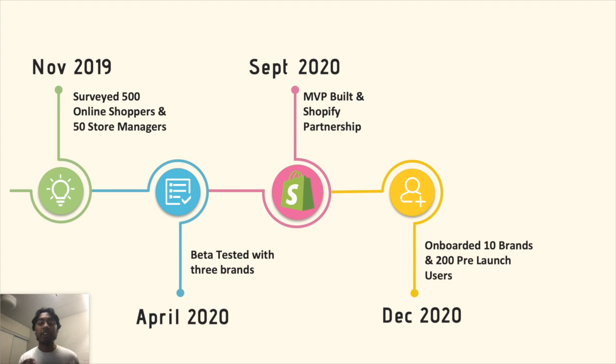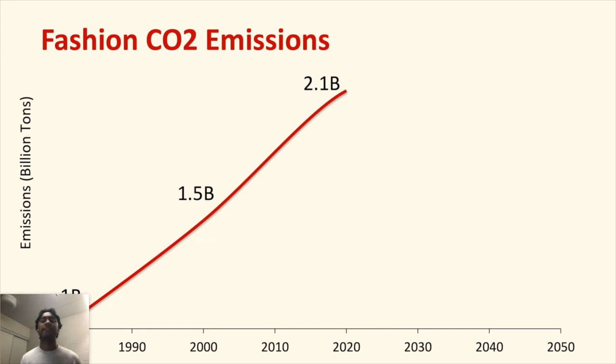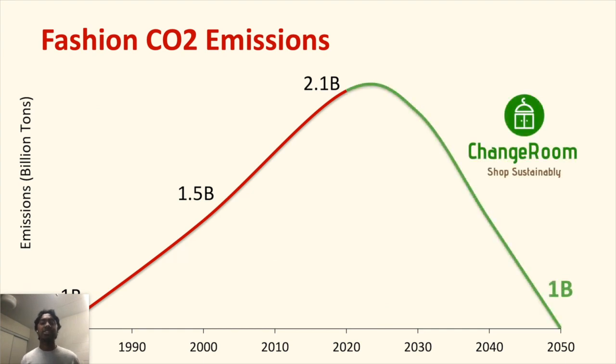We've already onboarded 10 brands and 200 users, and we need the funds to keep growing our user and client base and cover server expenses to successfully launch our marketplace in February. Change Room is here to stop fast fashion dead in its tracks, so we can reduce carbon emissions together — one wardrobe at a time.